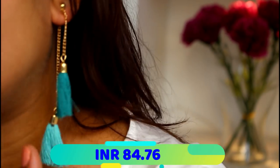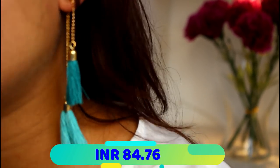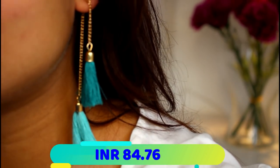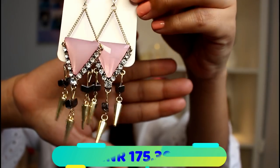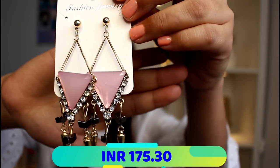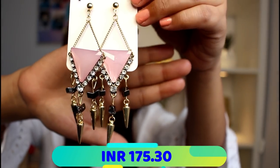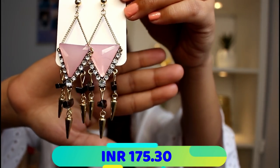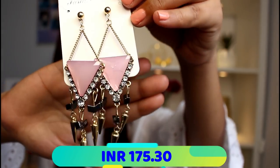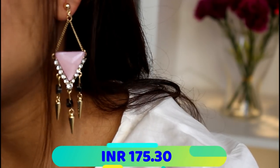This is the front and the back hook that you attach — oh my god, this is absolutely gorgeous. The next pair are these gorgeous pink earrings, the third pair I got. I cannot explain how pretty they look in person; I don't know if the camera is doing justice but I absolutely love them.